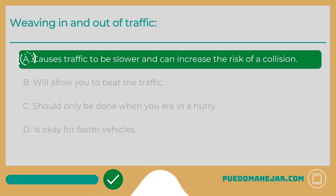Weaving in and out of traffic A. Causes traffic to be slower and can increase the risk of a collision. It is a common misconception among impatient drivers that weaving in and out of traffic will allow them to reach their destination faster. The truth is that constantly changing lanes and weaving through traffic worsens traffic congestion, increases the likelihood of an accident, increases hazards for you and other drivers, and increases your chances of receiving a moving violation.